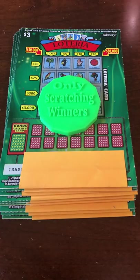Welcome back to Only Scratching Winners. So last week we scratched a book of Treasure Hunt — to ring out the new year — and that was so much fun. It wasn't that much of a train wreck.